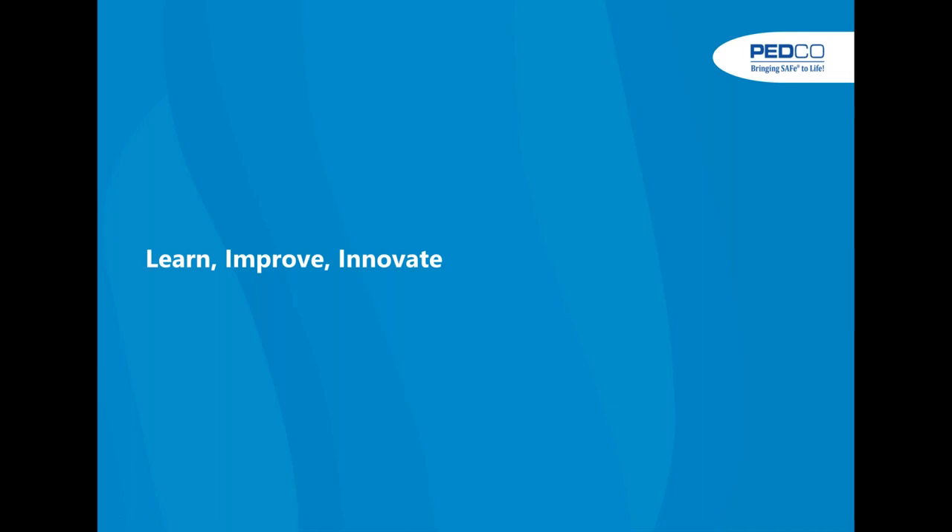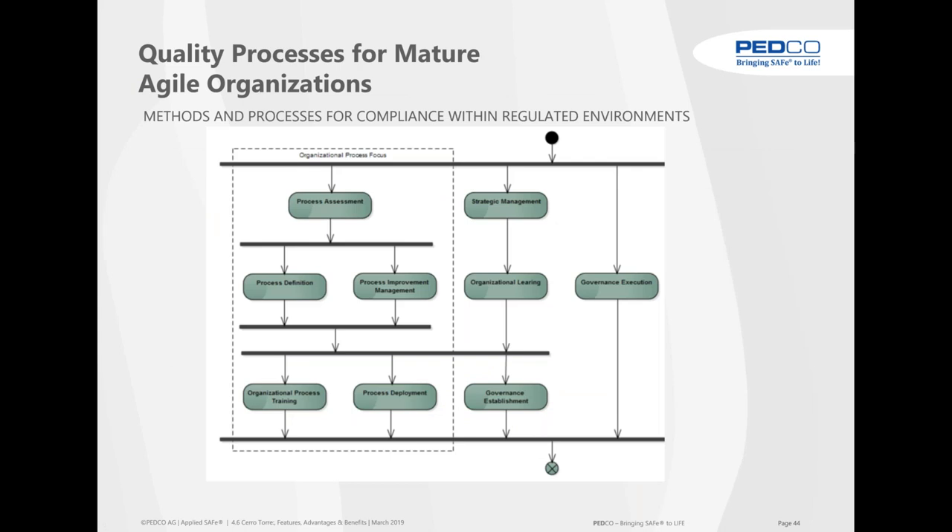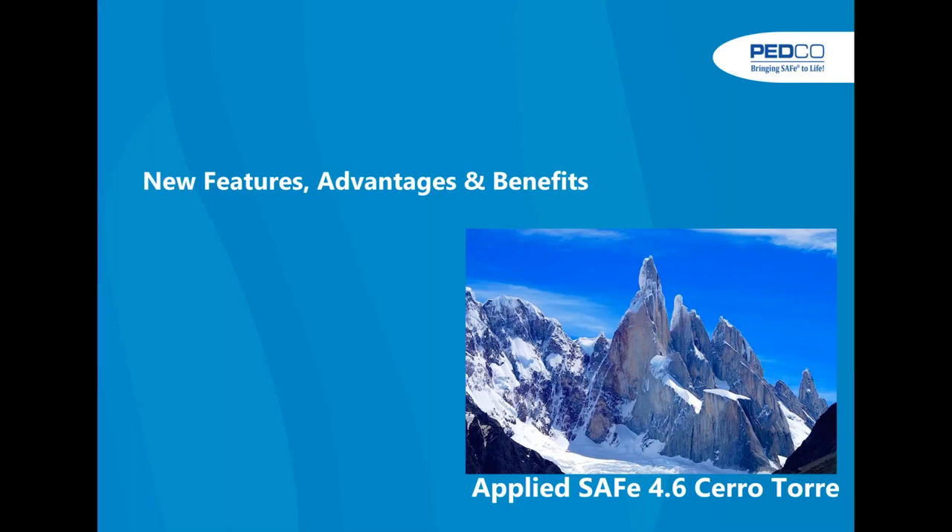We have relentless improvement implemented as well. People will work against the process variations, generate metrics and good ideas — and these need to be brought together in the organizational understanding of what SAFe means for the organization. This is the complete Deming circle, implemented in AppliedSafe with various processes such as organizational process focus, assessment, improvement management, deployment, and organizational learnings.